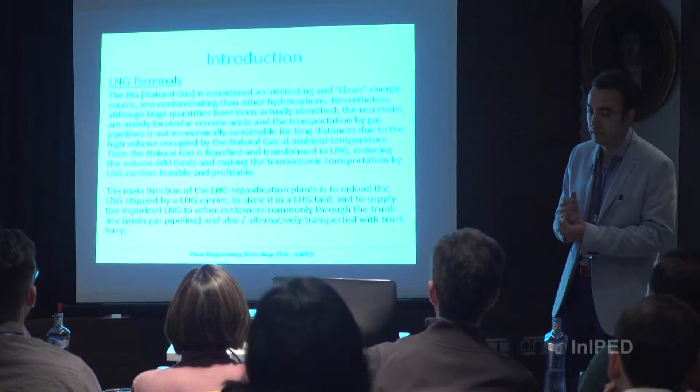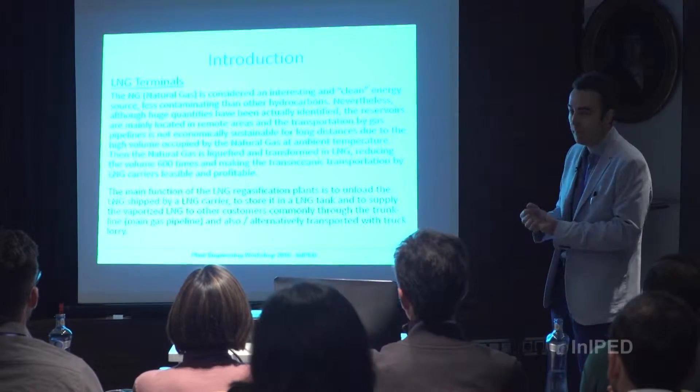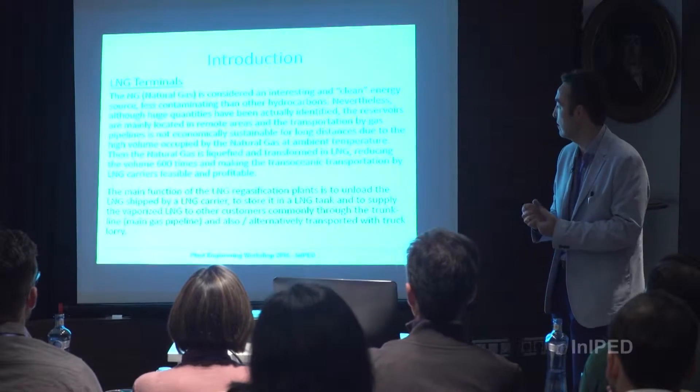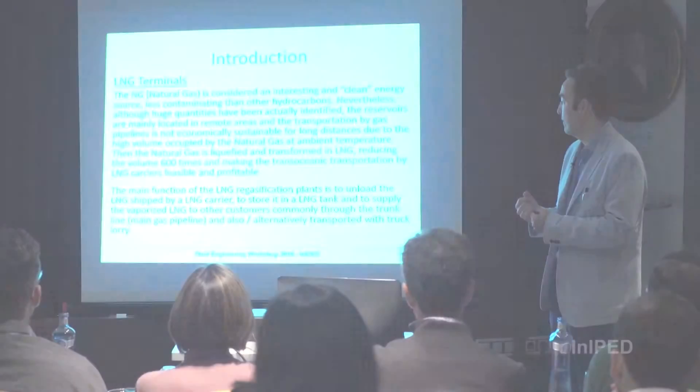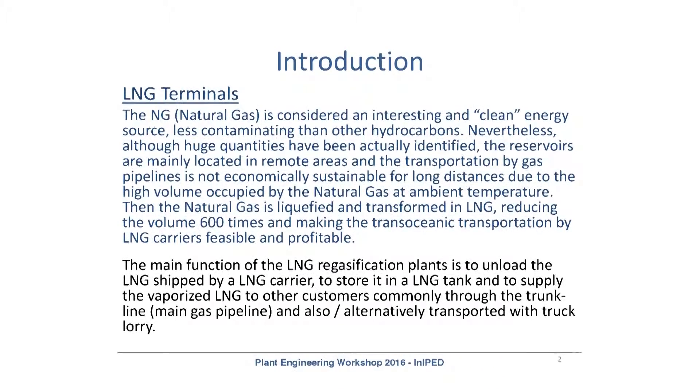This liquefied natural gas, the LNG, is less flammable, so it's safer than natural gas. The main function of the LNG gasification plant is: once we receive the LNG carrier, we unload it to the plant and vaporize it again, converting it back into natural gas to be distributed to customers — commonly by pipelines or trunk lines, but it could also be distributed by truck lorries.